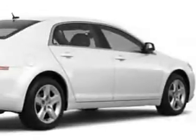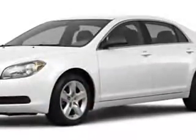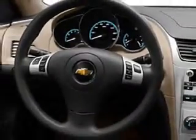Check out this Summit White 2011 Chevy Malibu. It has a four-cylinder engine and an automatic transmission. This great car has an MP3 player, OnStar communication, cruise control, satellite radio, anti-theft devices, and more. Have peace of mind in this 2011 Chevy Malibu. You'll see it at Briner Chevrolet.